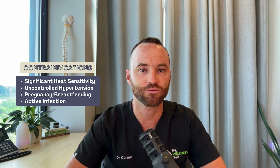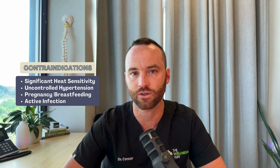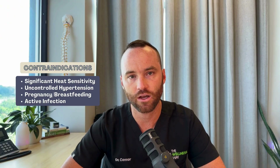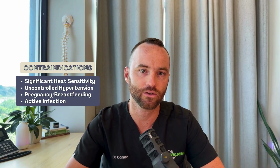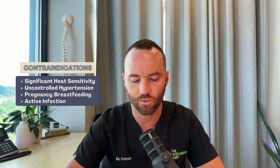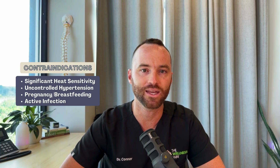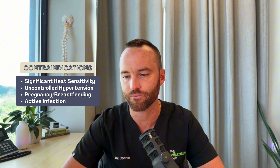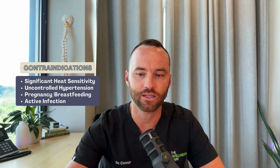Contraindications: there aren't a whole lot for either type of sauna. If you have significant heat exposure issues, be very careful and lean more towards infrared at a lower heat threshold. If you have uncontrolled blood pressure, there is a huge cardiovascular response in the sauna so be very careful. If you are pregnant or breastfeeding, be cautious as well — sweating decreases fluid volume and may impact breast milk supply. And if you have an active infection, be careful with that heat exposure too.